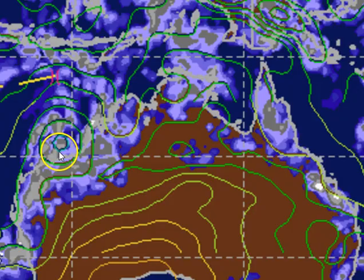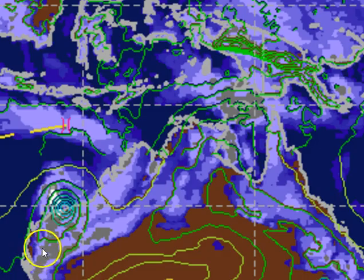The GFS model keeps it as a low pressure system. The UKMET model, which comes in second in terms of accuracy globally and does quite well in Australia, has the system located right in or just to the west of Port Hedland as a marginal Category 1 tropical cyclone. We have some extremely heavy rain on the western flank of the system — white areas indicate over 100mm over 24 hours, grey areas 50 to 100mm — so the expectation is this system will pack a punch in terms of rainfall, with winds potentially up around the 30 to 40 knot mark.